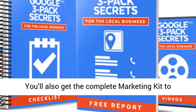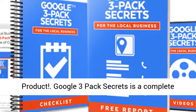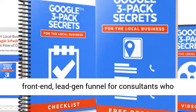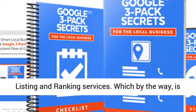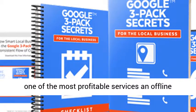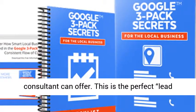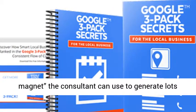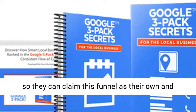You'll also get the complete marketing kit to help generate customers quickly. This brand new PLR product, Google 3-Pack Secrets, is a complete front-end lead-gen funnel for consultants who offer, or want to offer, Google 3-Pack listing and ranking services — one of the most profitable services an offline consultant can offer. Everything comes with PLR, so they can claim this funnel as their own and customize it any way they wish.